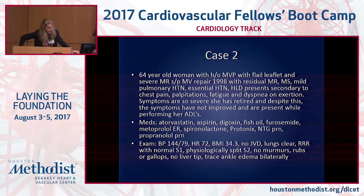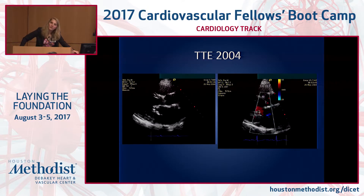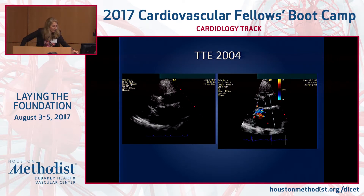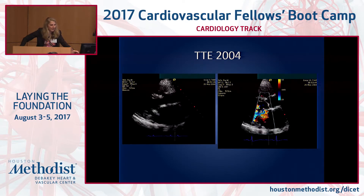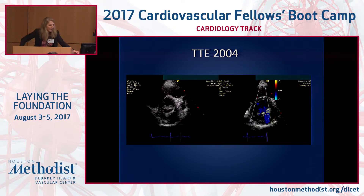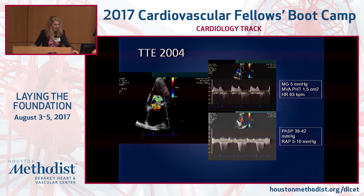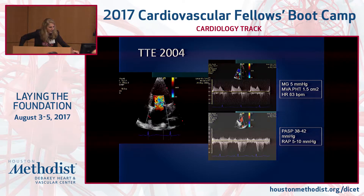Her BMI is 34.3. She doesn't have a murmur and has no exam findings of decompensated heart failure. Her 2004 TTE — five years after her mitral valve repair — shows a really thick mitral valve, with the posterior leaflet fixed by the annular ring, and some degree of mitral regurgitation. On short axis, the valve is thick with some calcification. On continuous wave Doppler, her mean gradient is 5 mmHg with a pressure half-time of 1.5 cm² at a heart rate of 63, and her PA pressure is around 40.